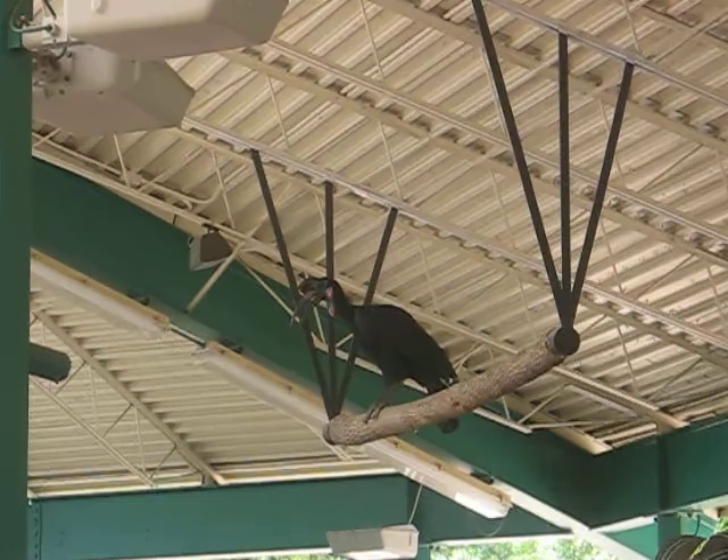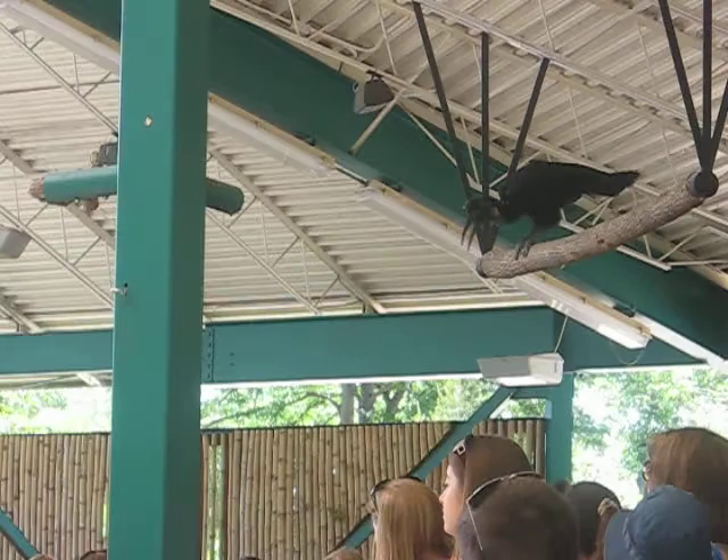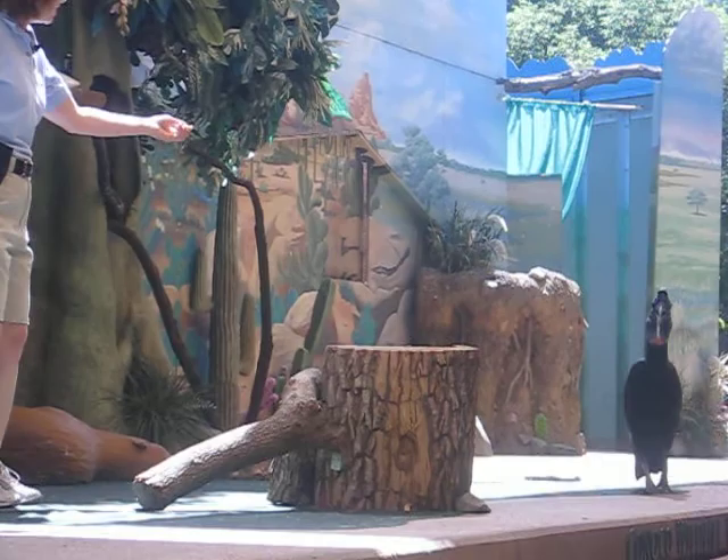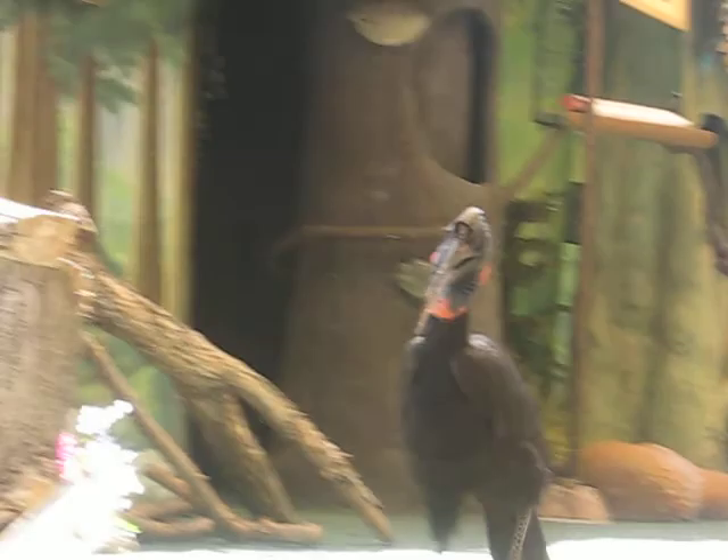With muscles like those, you might think he'd be good at weightlifting. Come on down here, buddy. All the way down. Here he is. You can do it. He's looking. Come on. Excellent job. Once on the ground, he uses sturdy legs and feet for running.